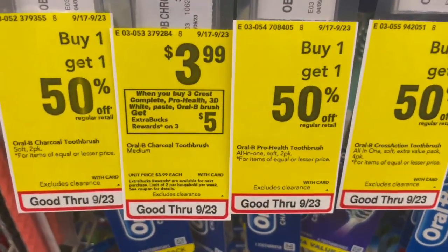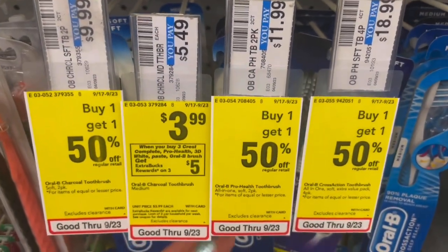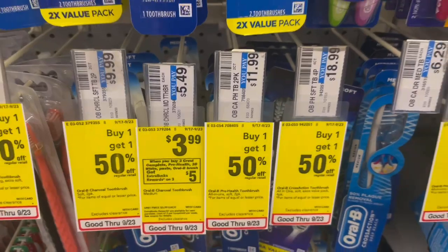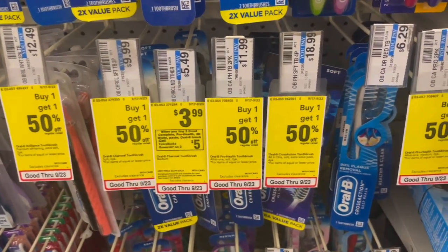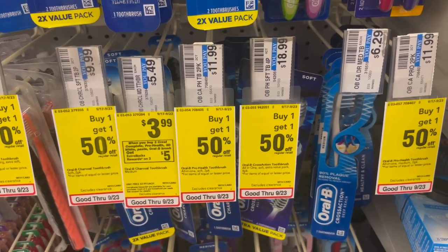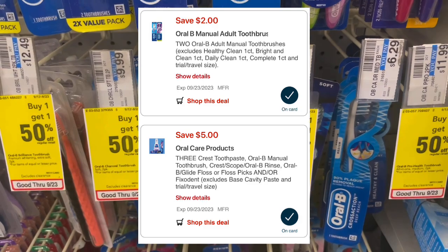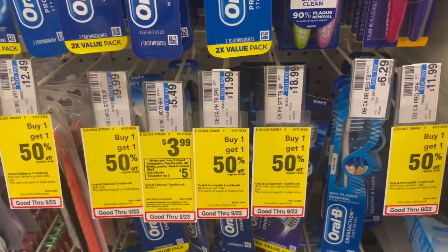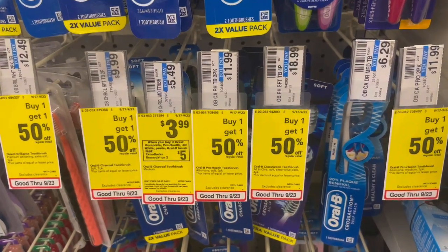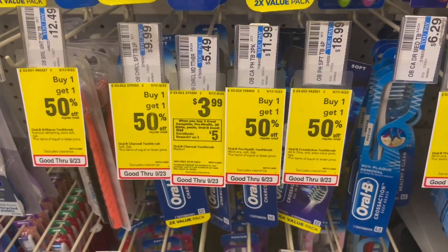You can pick up some toothbrushes to go along with your toothpaste. These are buy three, get a $5 ExtraBuck. Pick up three toothbrushes at $3.99 each — three will total $11.97. We have two digitals that should come off: a $2 off Oral-B toothbrush, as well as a $5 off three oral care digital. Once the $7 comes off, you'll pay $4.97, get back that $5 ExtraBuck, making three toothbrushes completely free.